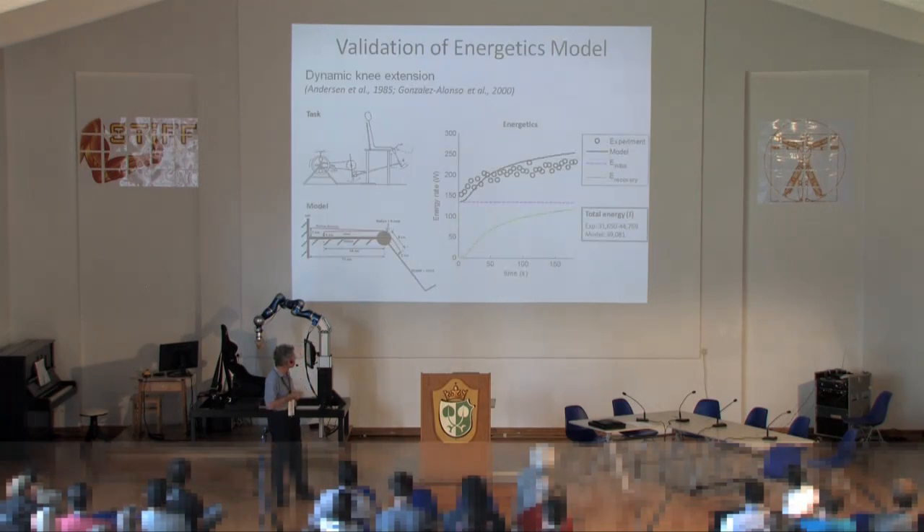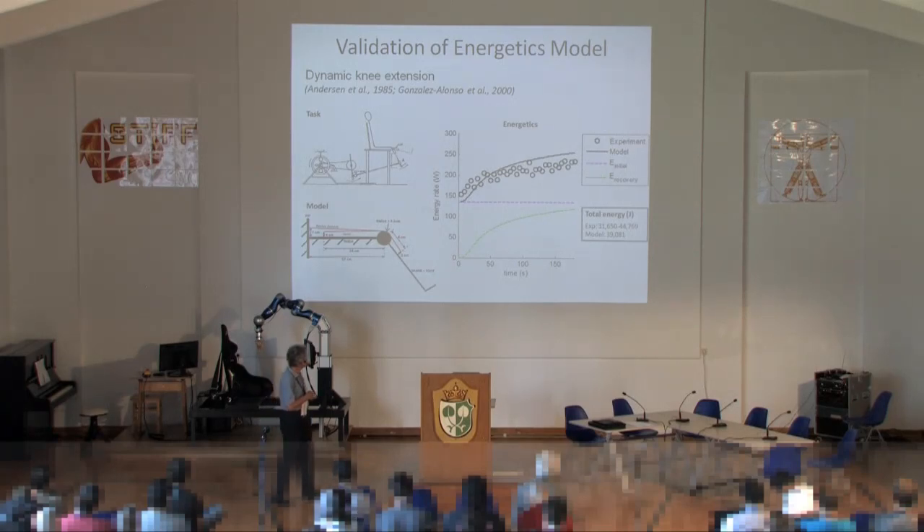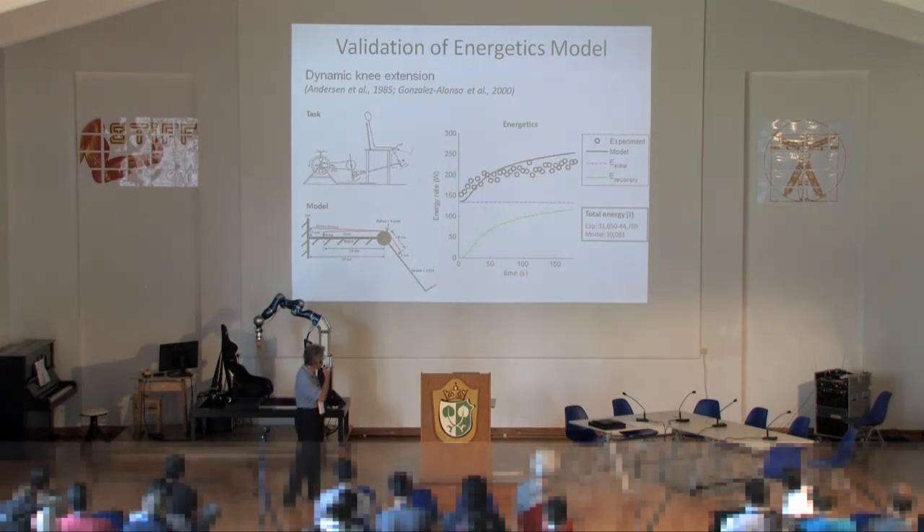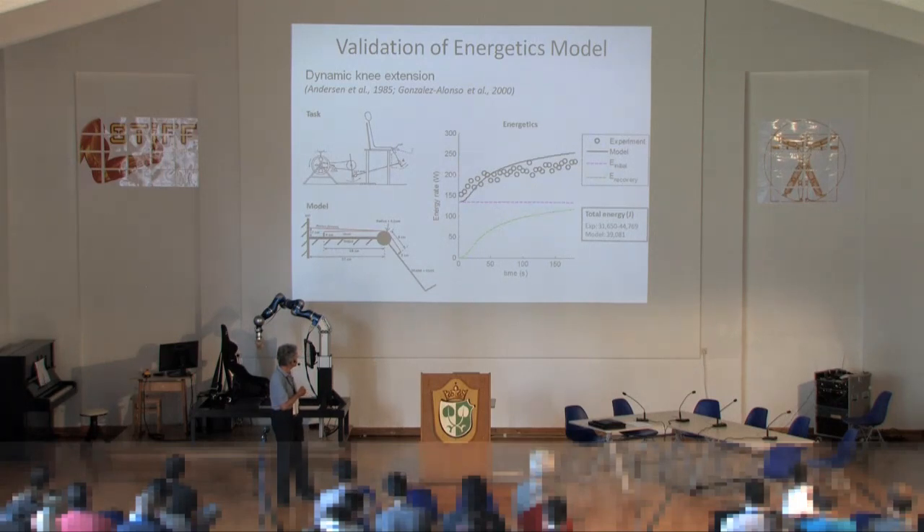The model has been validated for dynamic conditions. You can ask a subject to do maximum voluntary exercise — extending the knee under highly dynamic conditions of recruitment and velocity — then model what the muscles should be doing at maximum force, and actually see and model the predicted energy consumption over time, getting surprisingly good matches. There is the energy consumption related to the actual work of the task, and then the delayed recovery over several minutes reflecting the metabolic debt incurred during maximum effort exercise.